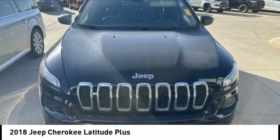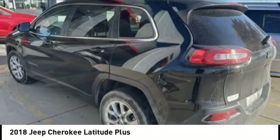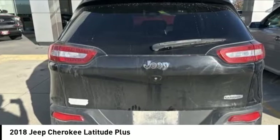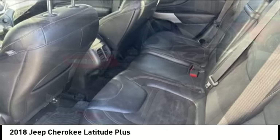Looking for the right vehicle? Check out the 2018 Cherokee. The Jeep Cherokee offers superior off-road capability. This makes the Cherokee a fine choice for families who venture off-road or vacation in the mountains or other remote areas.